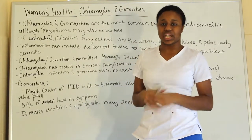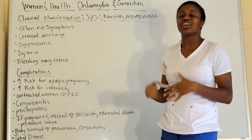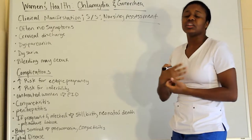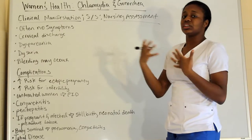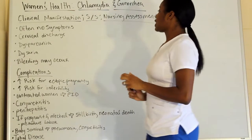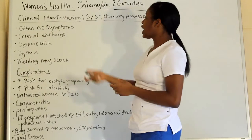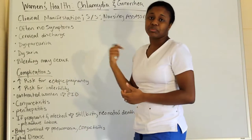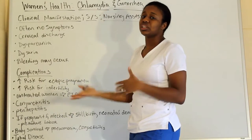Now we're going to talk about the signs and symptoms — also known as clinical manifestations or your nursing assessment. Oftentimes there aren't any symptoms. With gonorrhea there's a 50-50 chance of having symptoms, but if they do have symptoms, watch for: cervical discharge, dyspareunia — which is painful intercourse — dysuria, which is painful urination, and bleeding may also occur.